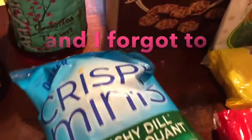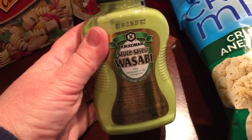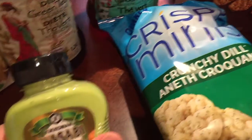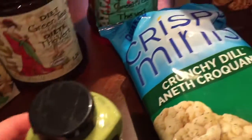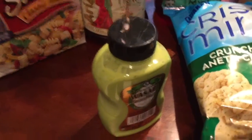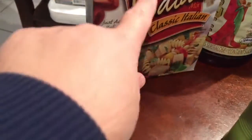I got some crispy minis crunchy dill, a bottle of wasabi sauce by Kikkoman. This is Dollar Tree in Canada, by the way, so everything — every item I show you — is $1.25 each.